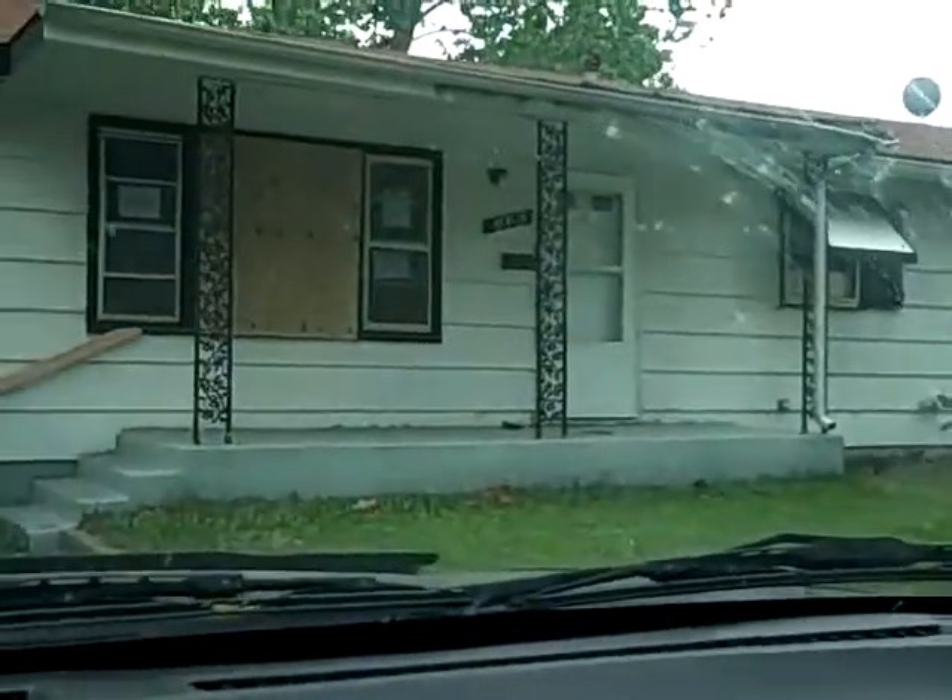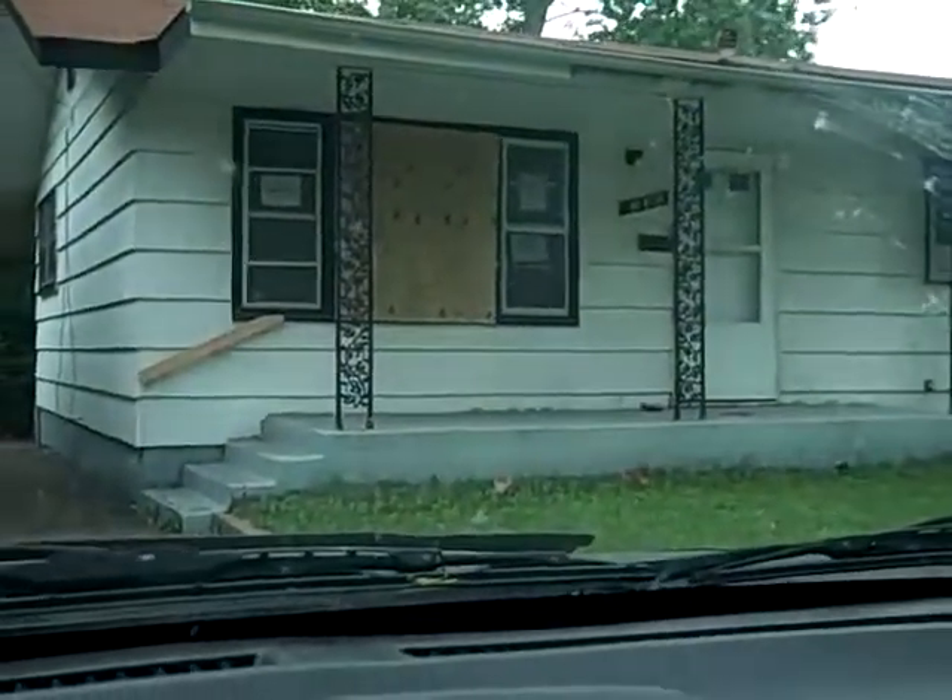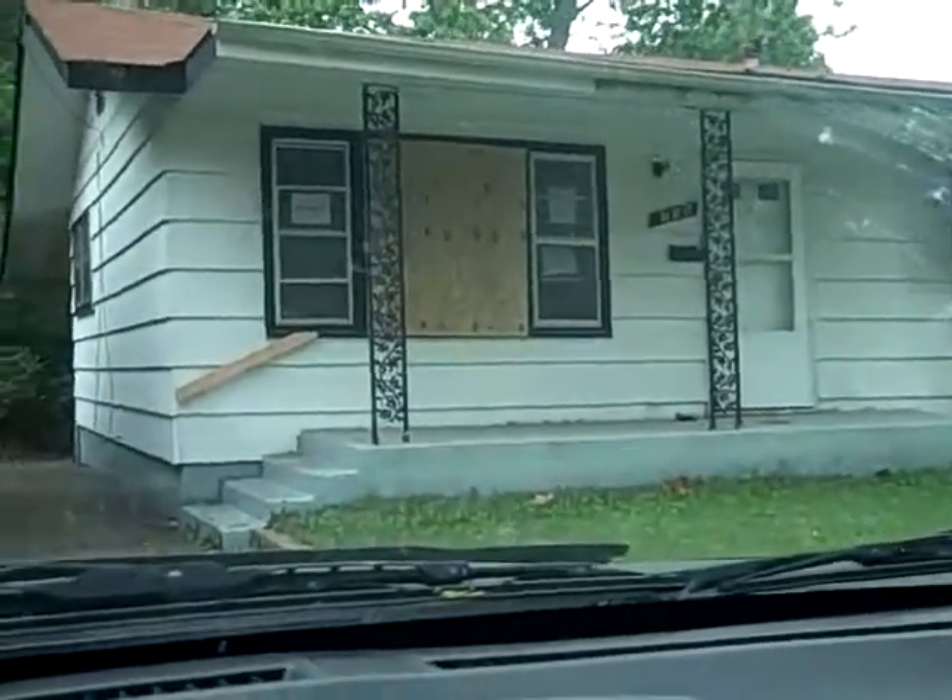This is a foreclosure property. I am going to go ahead and go on in, and part two of this series is going to just take you through my quick analysis of the property.